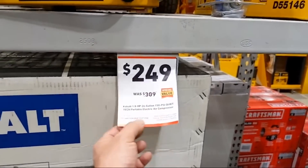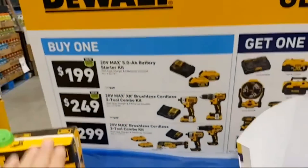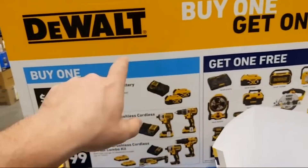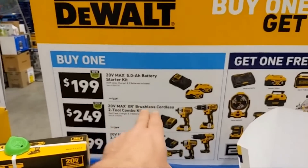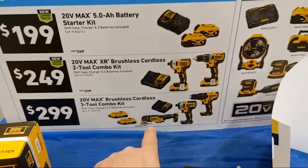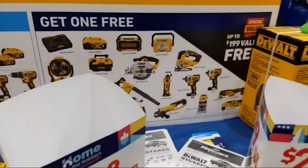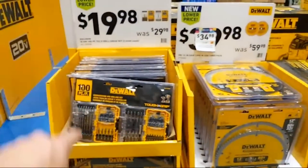At $249 there's the 1.8-horsepower 26-gallon quiet tech compressor — beast mode. They're also doing buy one get one: $199 for two 5-amp hour batteries. We had a video comparing the two-for-two deals. You're getting two 5-amp hour batteries and a charger at $199. The compact XR kit is at $249; for $299 you get two 2-amp hour batteries, oscillating multi-tool, impact driver, and drill driver. Any one of those kits scores you a free bare tool.